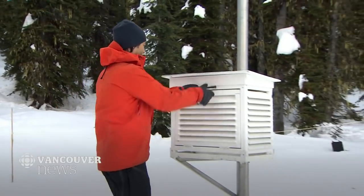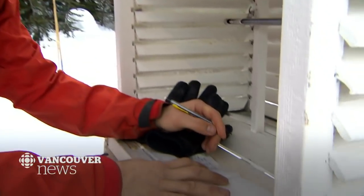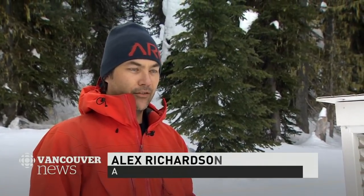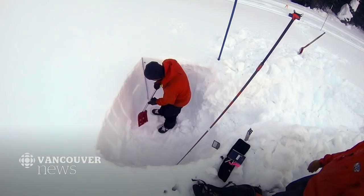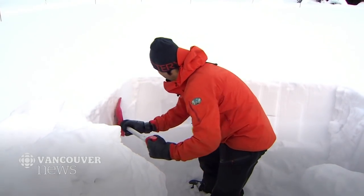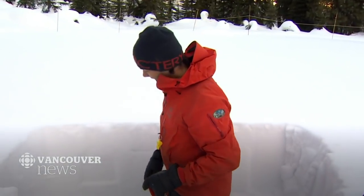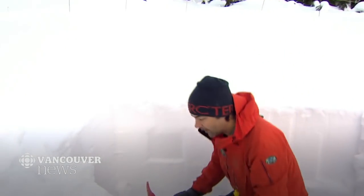Before firing cannons and dropping heli-bombs, other work needs to be done. Identifying the avalanche threat means eyeballing the snowpack. It's the first bit of real warm spring weather, so we're definitely expecting avalanches today. A snow profile is first up. I'm going to start by digging my walls. I'm interested in the upper snowpack today — I just want to see what's in the top 100 centimetres.